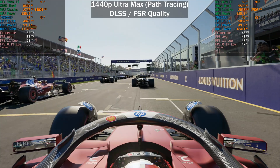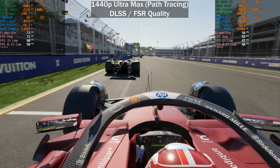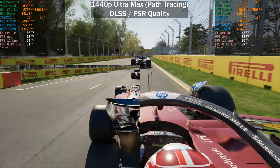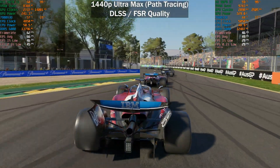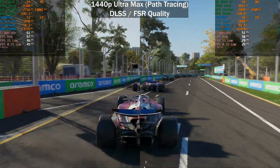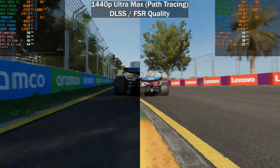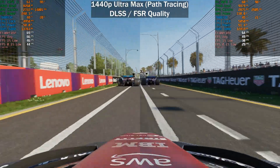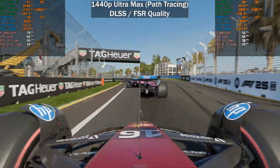Now we get to the path tracing results at 1440p ultra max, which is the preset that enables path tracing on the NVIDIA side — it also enables ray reconstruction. Currently the 5070 Ti is quite a bit ahead of the 9070 XT. The 9070 XT is not able to average 60 frames per second here, but the 5070 Ti still drops below 60 at times. Performance differs per track — Australia is quite demanding, Bahrain at night is less demanding, and Monaco is very demanding again. During the daytime it is more demanding with path tracing, which is why I tested with daytime. The average frame rate on the 5070 Ti is 66 versus 50 on the 9070 XT.